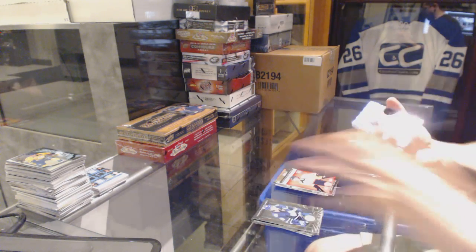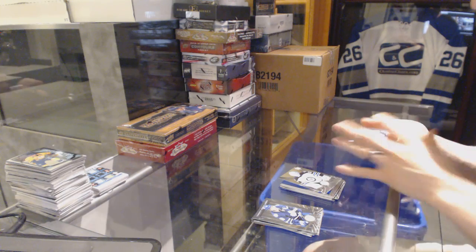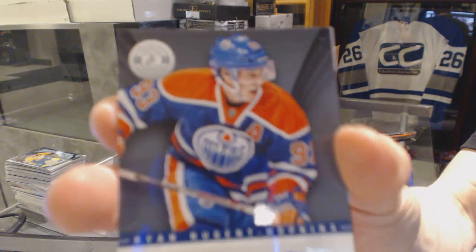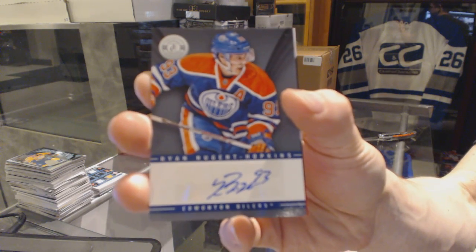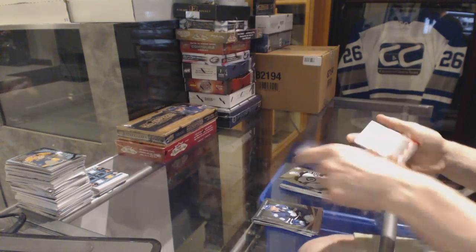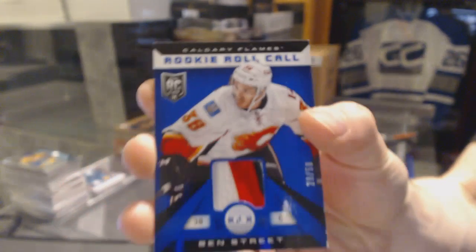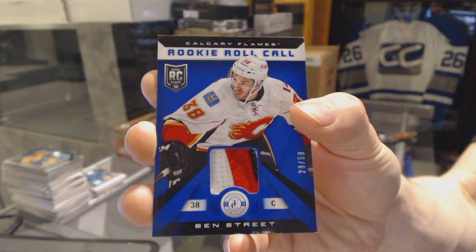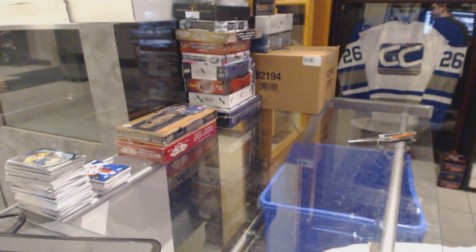We've got a platinum blue number to $50 for the Anaheim Ducks, Ryan Getzlaff. Rookie for the Jets, Eddie Pasquale. Autograph for the Edmonton Oilers, Ryan Nugent-Hopkins. And a three-color rookie roll call jersey prime number 28 of 50 for the Calgary Flames, Ben Street. Coming up next, masterpieces and showcase. Peace.